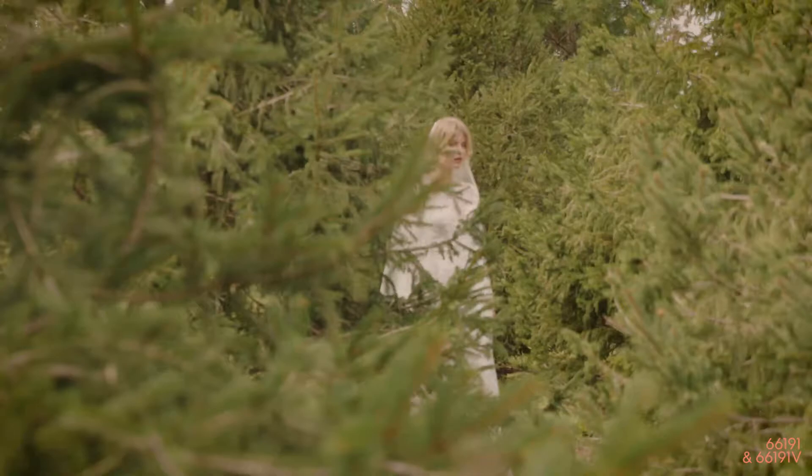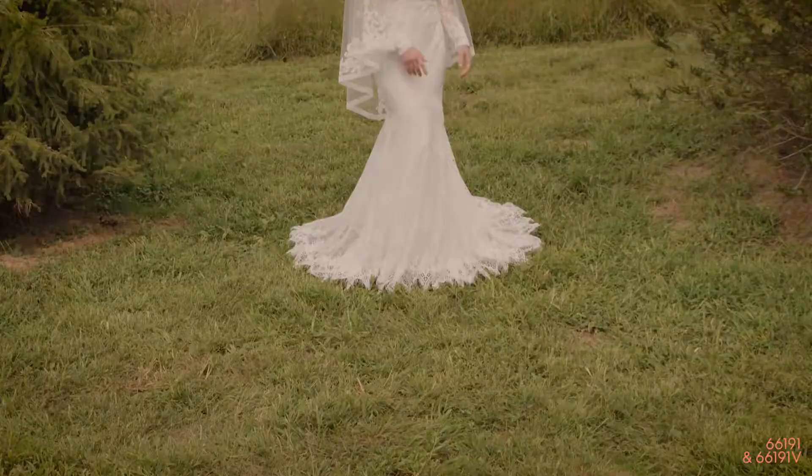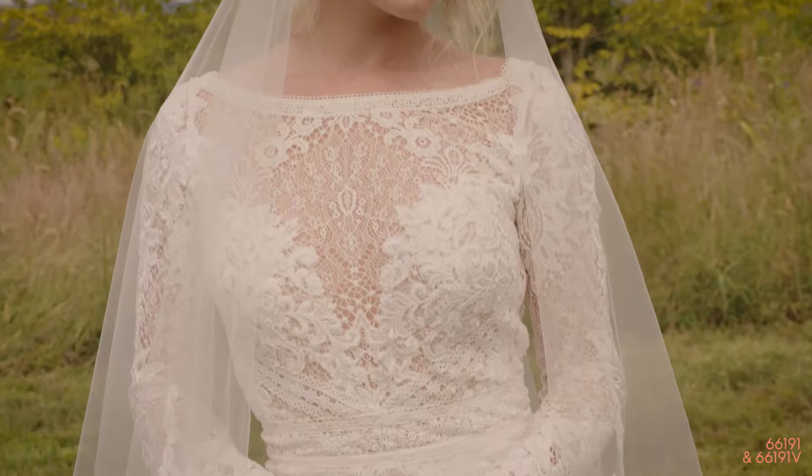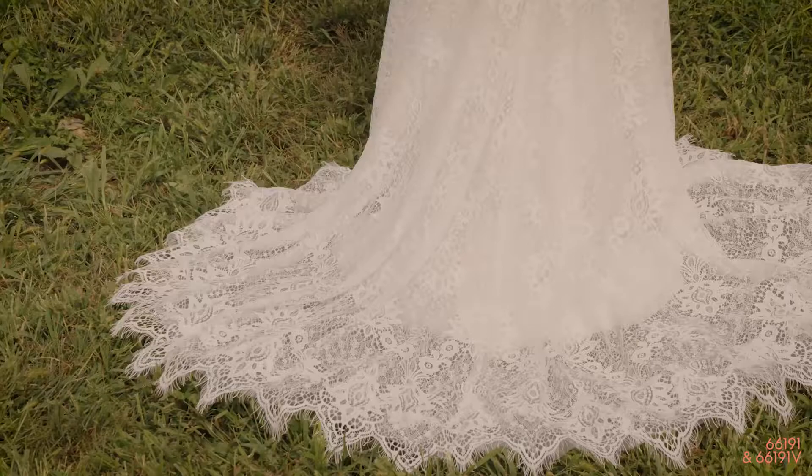Style 66191 is a beautiful fit-and-flare gown with soft, all-over lace that covers an illusion Sabrina bodice. The detachable sleeves are perfect for creating different looks throughout the day. A scalloped eyelash lace hem finishes the chapel length train. We're also offering a matching veil available separately as style 66191V.